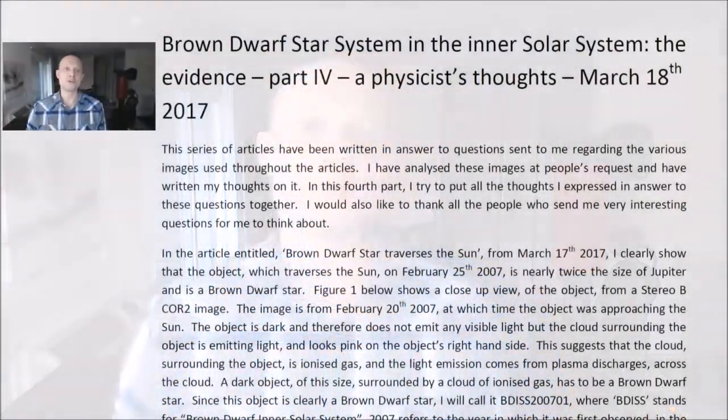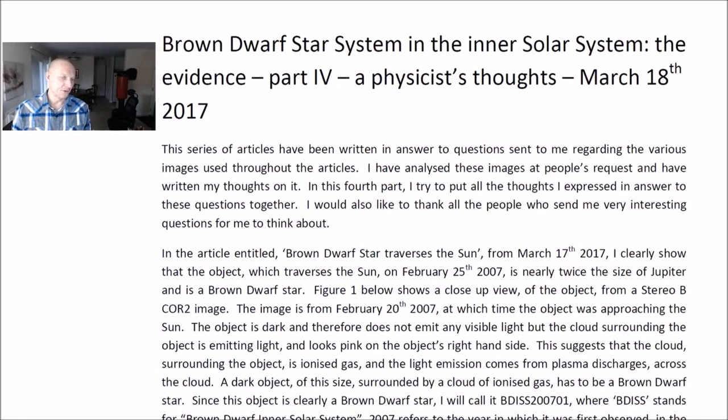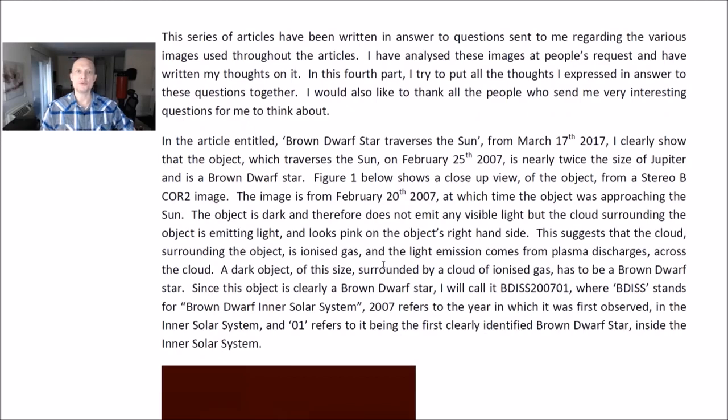The series of articles I have written, and answers to questions sent to me regarding the various images used throughout the articles — I have analyzed these images at people's request and have written my thoughts on them. In this fourth part, I try to put all the thoughts I have expressed in answer to these questions together. I would also like to thank all the people who send me very interesting questions for me to think about.